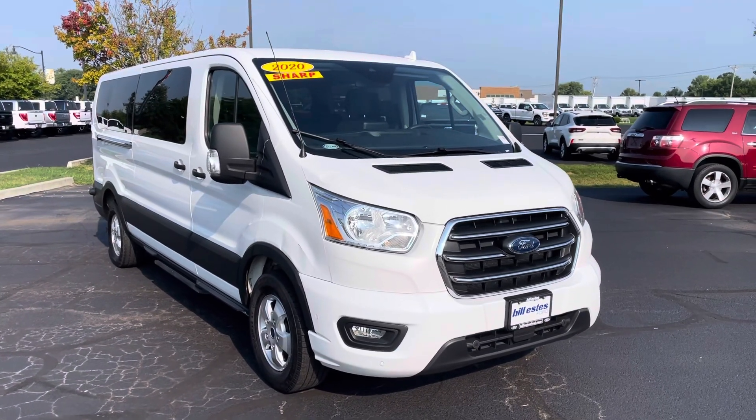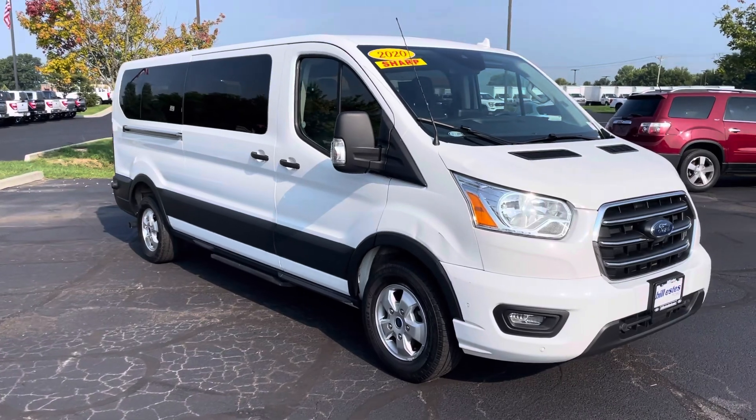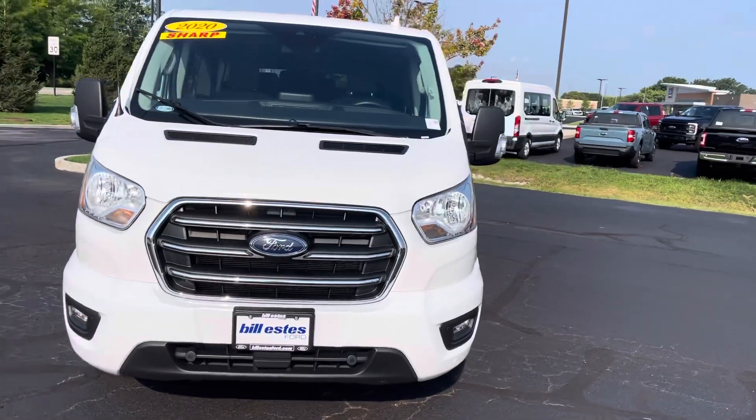Hey Joe, this is JB with Bill Estes Ford. This is the 2020 Transit van that you had expressed some interest in over the weekend. I wanted to go ahead and give you a quick walk-around tour of the van and show you that it's here — it's in great shape.